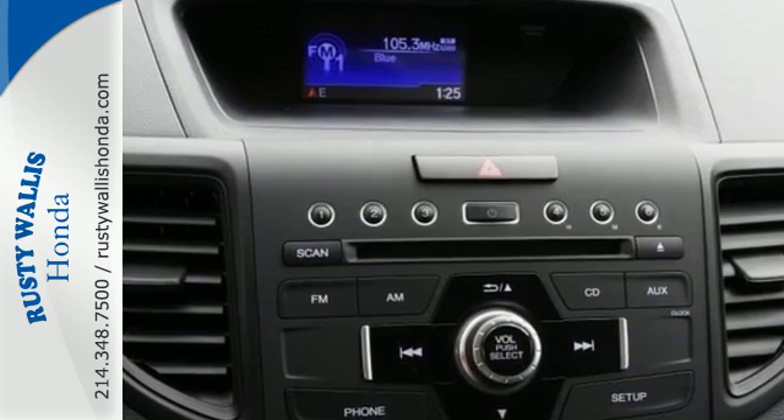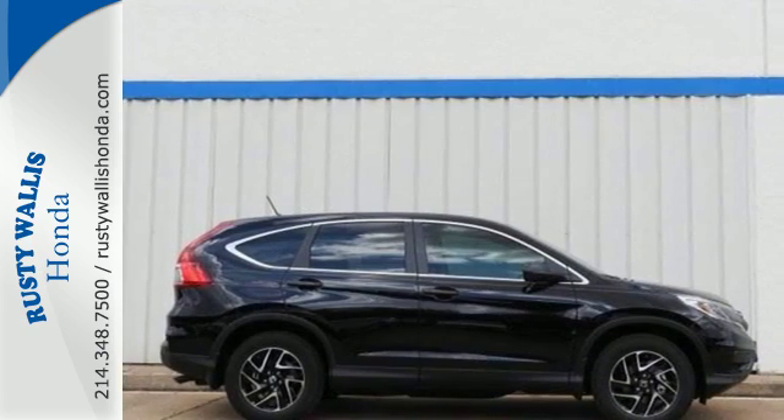This CR-V packs a punch and can pack it in. Come in today for a test drive at Rusty Wallace Honda.